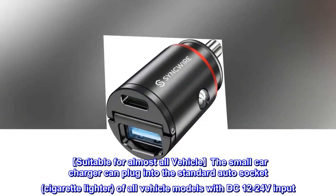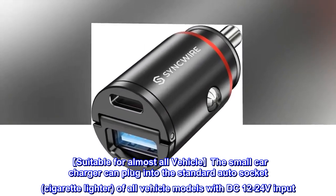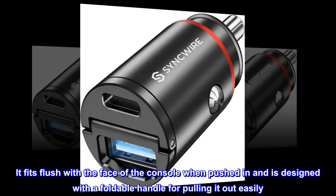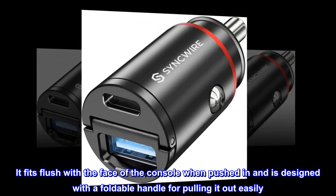Suitable for almost all vehicles — the small car charger can plug into the standard auto socket and cigarette lighter of all vehicle models with DC 12-24V input. It fits flush with the face of the console when pushed in and is designed with a foldable handle for pulling it out easily.